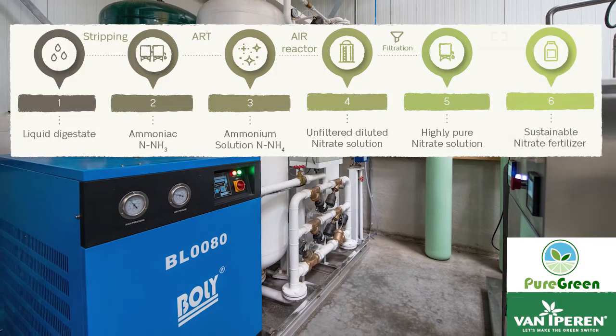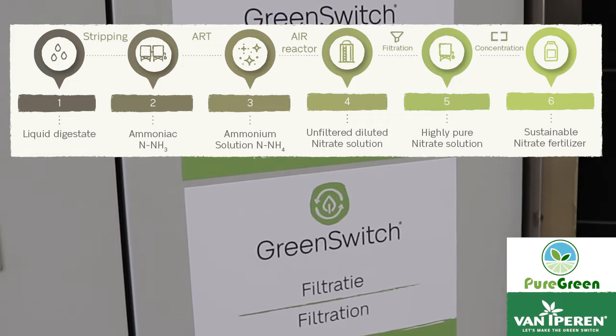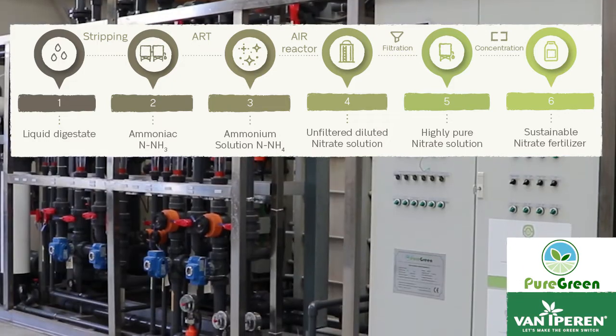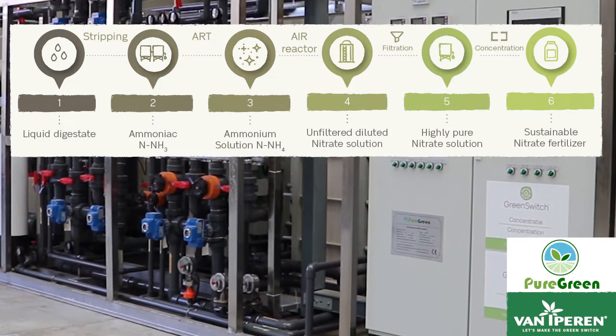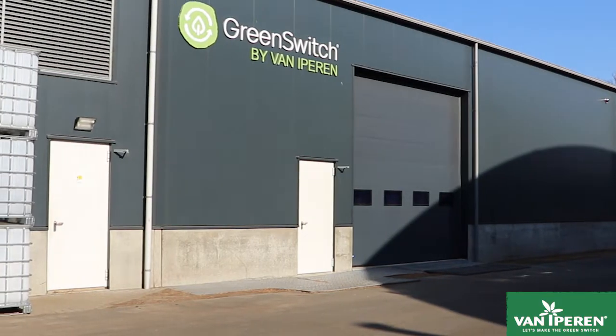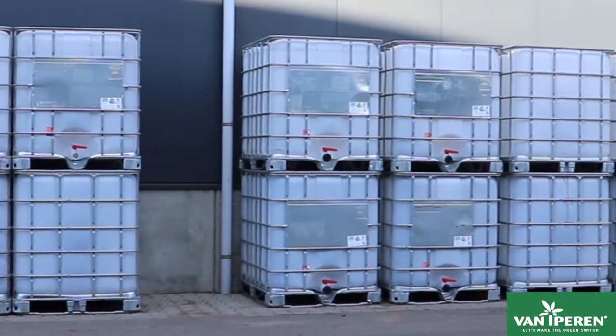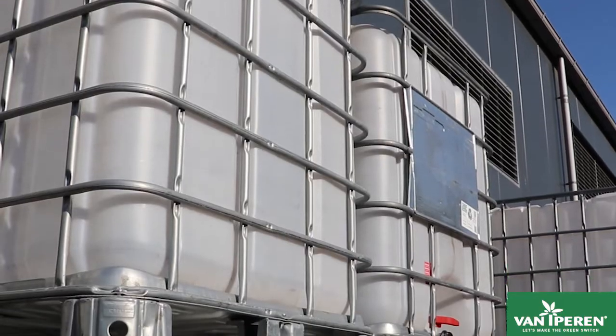The thin solution of potassium nitrate is then purified and concentrated using membrane technology. This is the final step of the production process. With this facility, Green Switch opens a new horizon for a more sustainable agriculture.